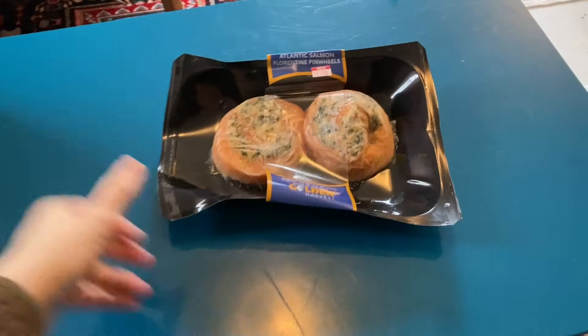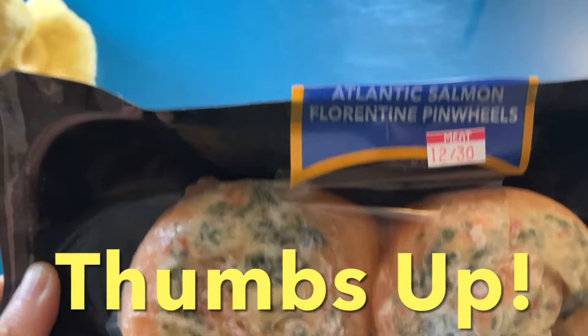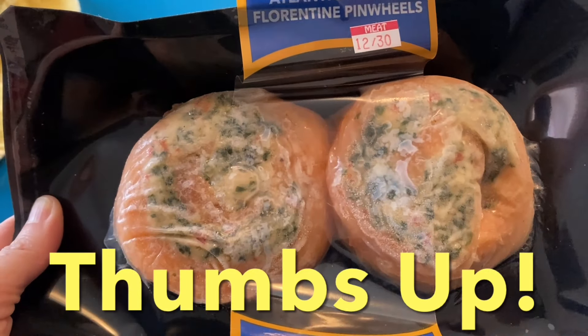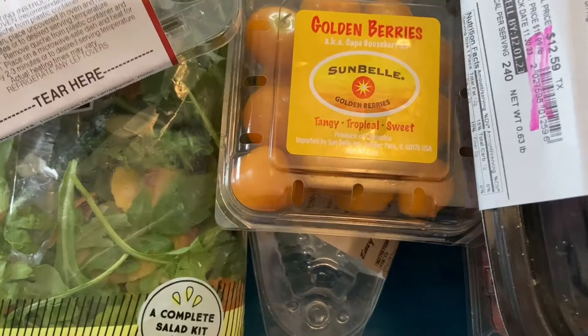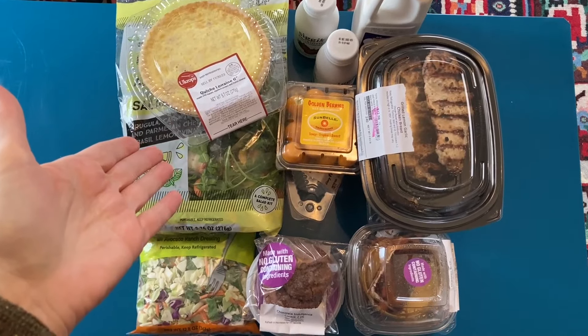Ta-da! The score of the week is called Golden Harvest. It's made in the USA — Atlantic Salmon Florentine Pinwheels. That just sounds too fancy for me, but I'm excited to give this a try. Will it all fit in the mini fridge? We'll find out — stick around and see how I do this week.